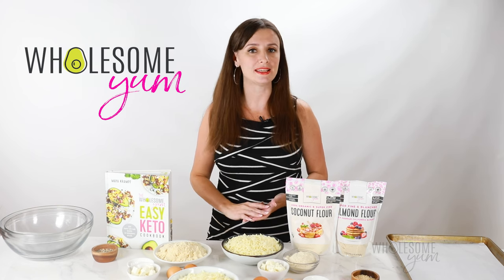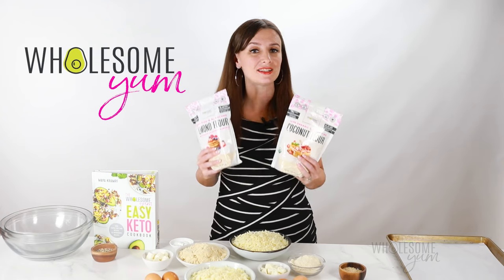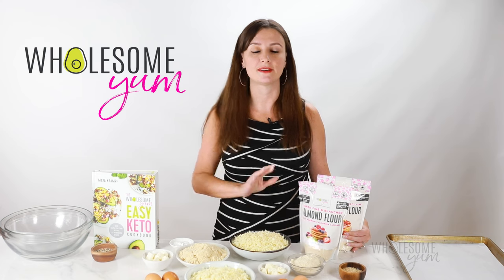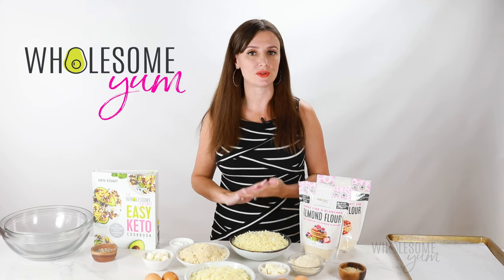Today I'm showing you how to make keto bagels with almond flour or with coconut flour. These are the two most common flours used in keto baking, but they are vastly different. We'll talk about how these differences apply to making low-carb bagels.